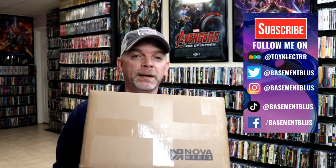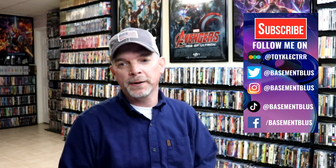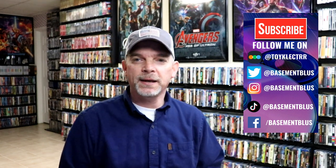I recently received my order from Nova Media, which is a company out of Korea that sells a lot of nice looking packages — steelbooks, slipcovers, and special boxed editions. I placed an order with them during their recent sale. I believe I ordered it in December. It does take time to ship from Korea, but getting these items into the collection is definitely worth it.